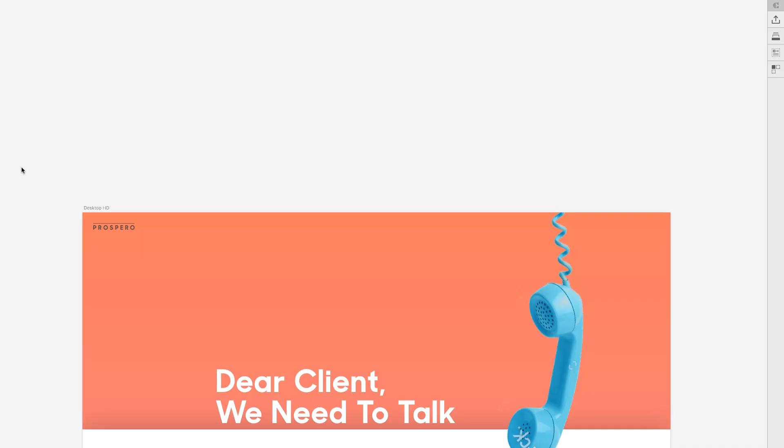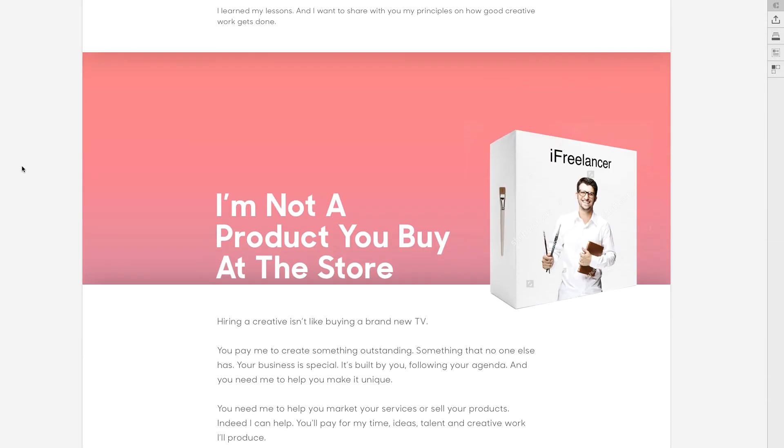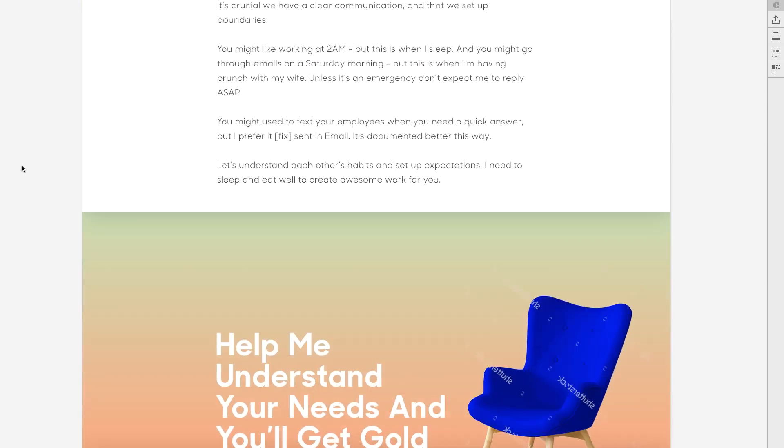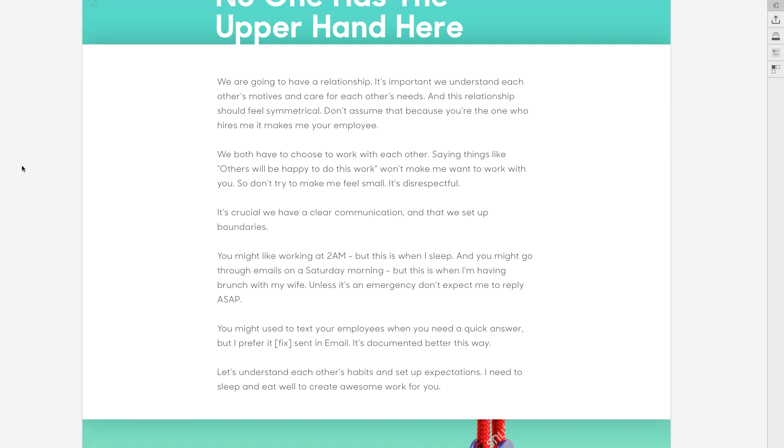Morning guys. Yesterday I shared with you how I designed and sketched the article page for the letter that Lior wrote for the upcoming launch of Prospero. I sent it to him, and his feedback was that although it's very beautiful, it might not be aggressive enough because the letter is really intense and the design was pretty cute.